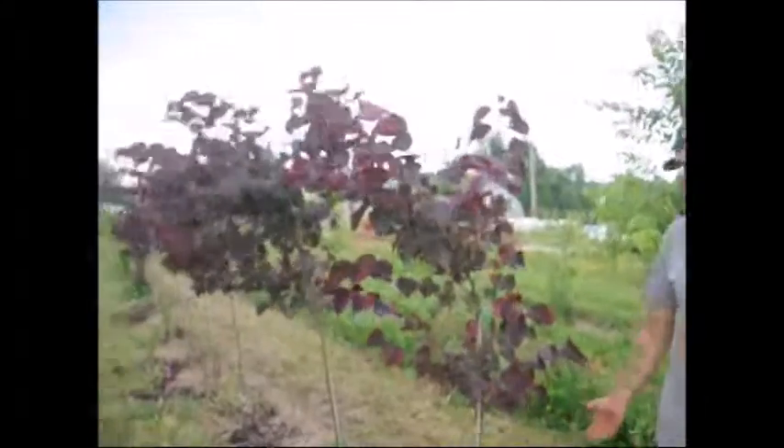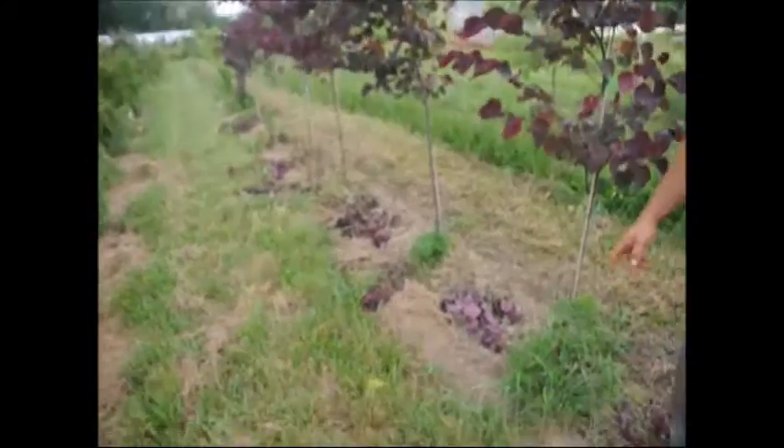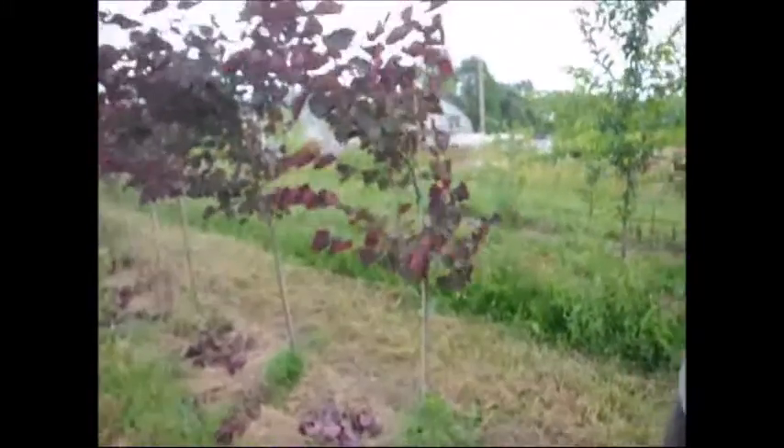This is an example of a Forest Pansy redbud that we planted last year. As you see on the ground, we did do some growing on it, not a lot. We actually have to wait for it to rain so we can restake some of them, because some of them grew too much and they're top-heavy, so we need to get a bigger stake on them.